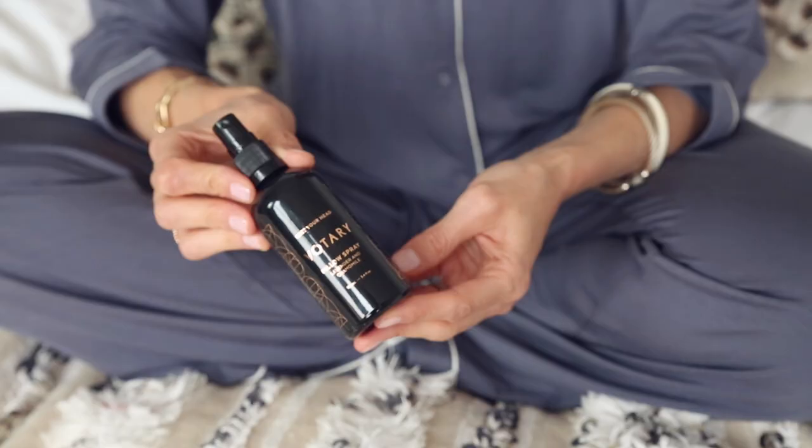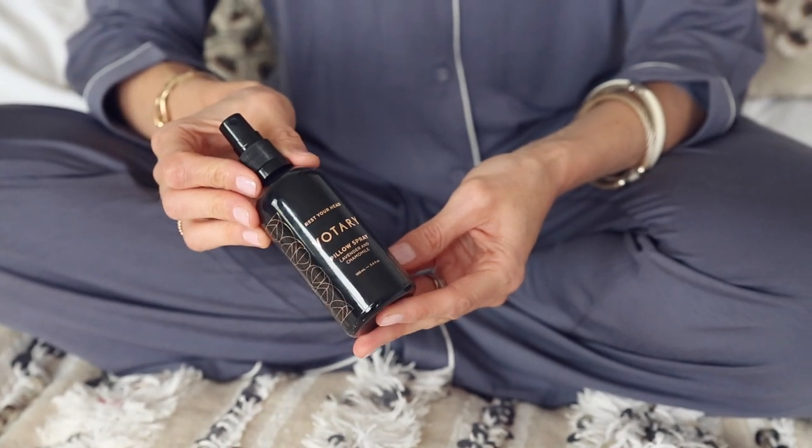There's no doubt that the more deeply you sleep, the better your skin will look and feel. The Votri pillow spray is a blend of aromatherapy oils that have been designed specifically to help you unwind and de-stress at the end of the day. It contains lavender, rose and chamomile. It's a little bit floral, a little bit herbal — it reminds me of a country garden at dusk.